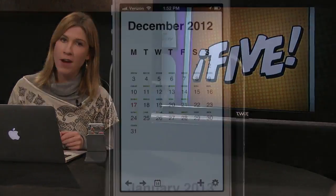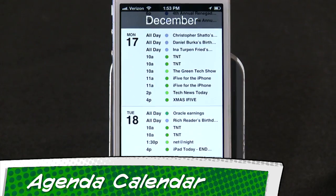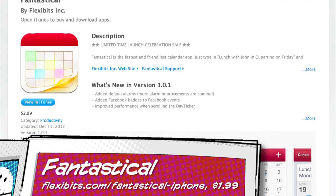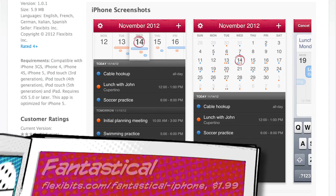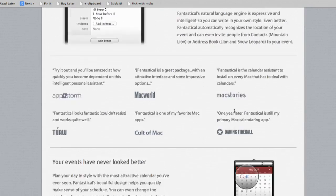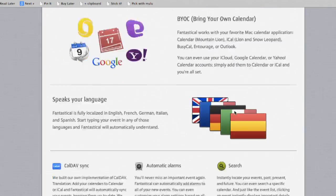In the past, I've recommended Agenda Calendar as a really good alternative for the native iOS calendar if you don't like the native version. But we might have a new winner with Fantastical — love the name of that. If you watch my other iOS show, iPad Today, you might recall Leo being very excited about Fantastical coming to the App Store because it's the perfect complement to the Mac app that he already loves. But even if you don't use the Mac app and just have the iPhone app, it's still great.